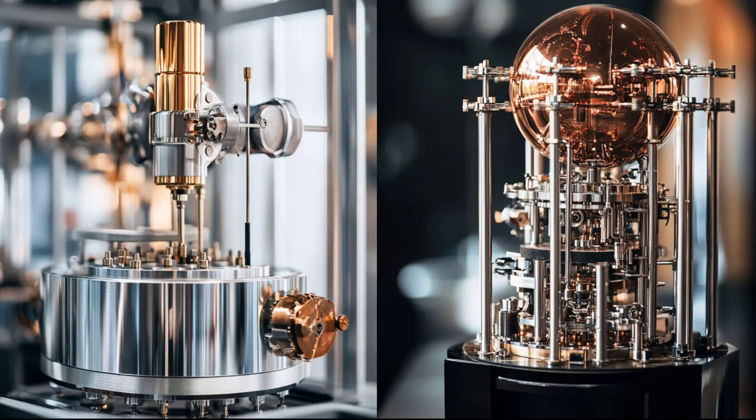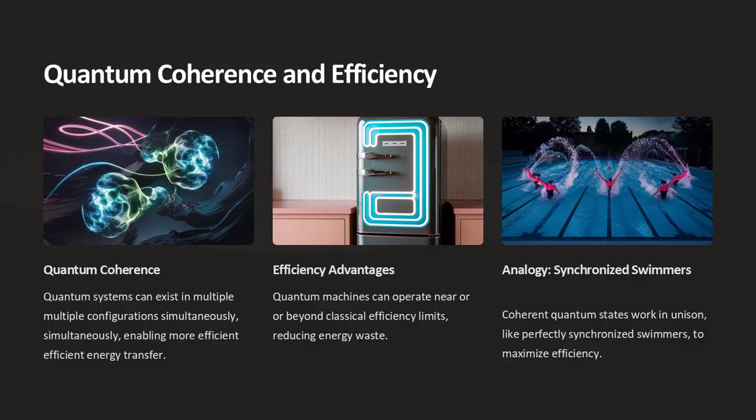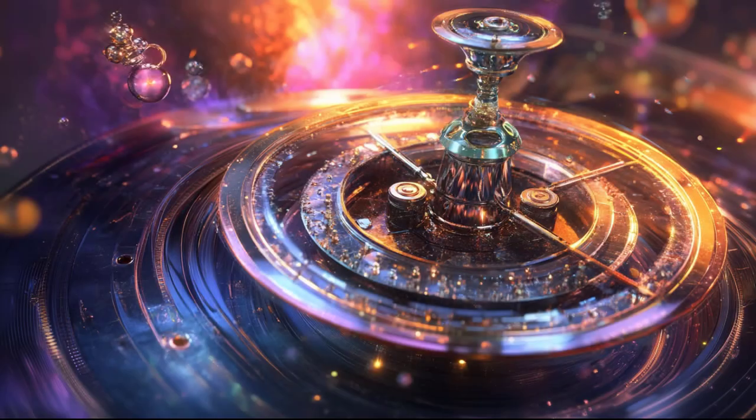Classical thermodynamics focuses on macroscopic systems and averages, governed by the laws of energy conservation and entropy. The second law of thermodynamics imposes efficiency limits, such as the Carnot efficiency for heat engines. In contrast, quantum thermodynamics applies these principles to individual particles and quantum systems. At this scale, phenomena like quantum fluctuations and coherence play a crucial role, allowing for more flexible energy conversion and potentially reducing entropy production.